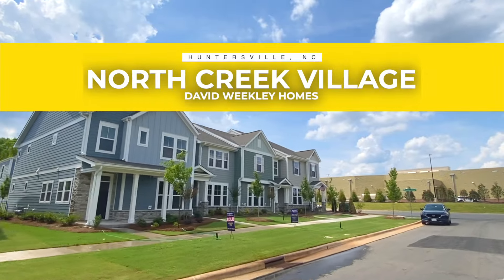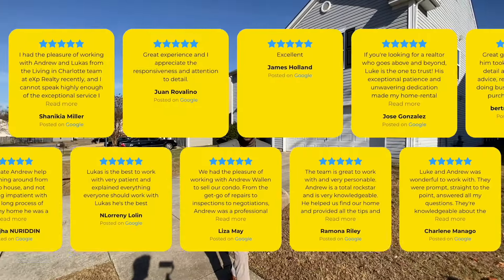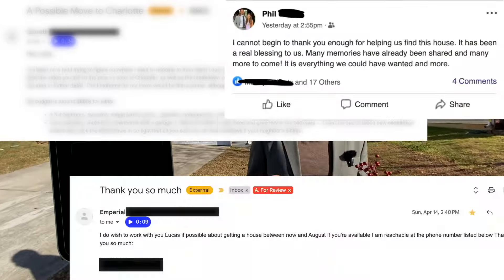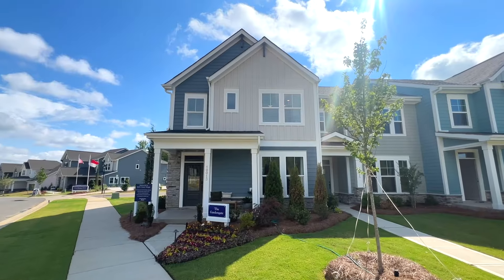We're going to tour the Garden Gate floor plan by David Weekley Homes. Before we do, if you're new to the channel, my name is Andrew Wallin. I'm a realtor that helps people just like you find and buy the perfect home in or near the perfect city, Charlotte, North Carolina. Whether you're looking to move across town or across country in the next nine days or nine months, call, text, or email me anytime — I love getting those messages, and it makes the hard work I put into these videos so worth it. Without further ado, let's go check out the Garden Gate.